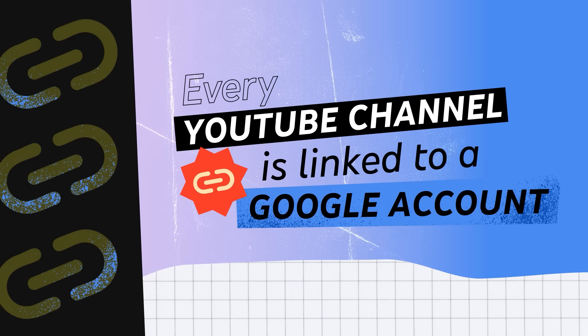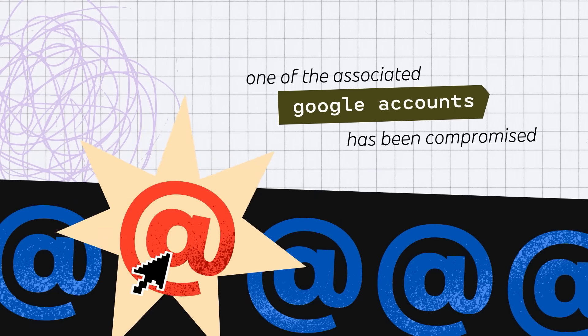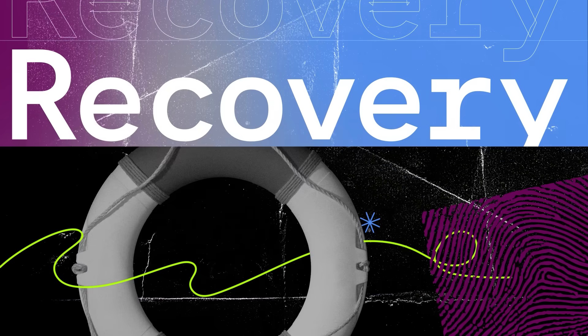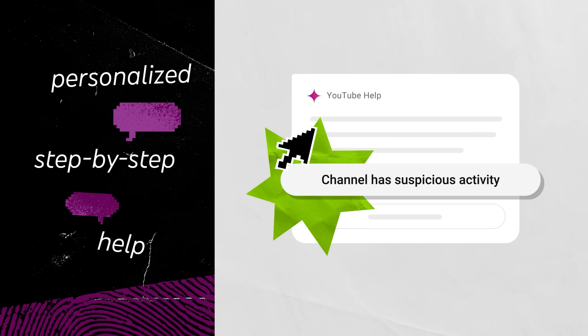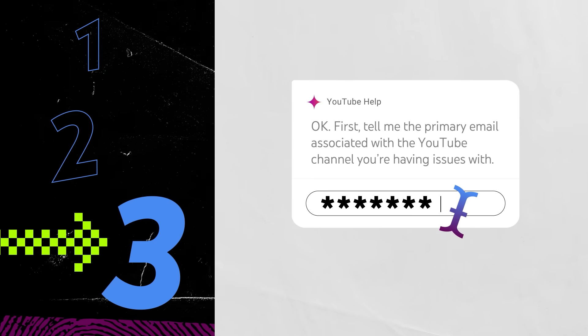Remember, every YouTube channel is linked to a Google account. If your channel is hacked, it almost always means that one of the associated Google accounts has been compromised too. The best way to get personalized step-by-step help is to start a chat with our hacked channel assistant in the Recover a Hacked YouTube Channel Help Center article. The chat assistant will walk through these steps to help you recover your channel.